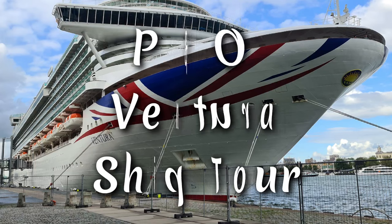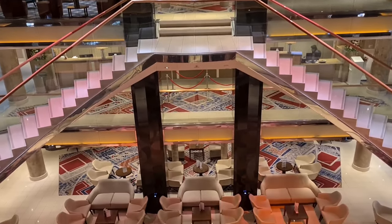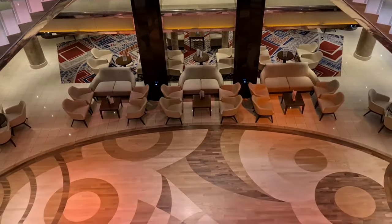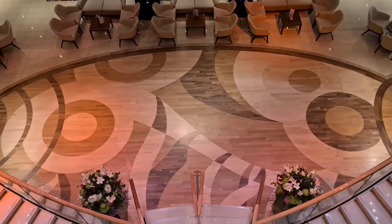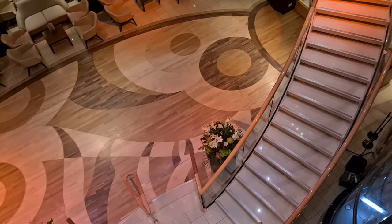Welcome back to another video and another lovely ship tour, this time of P&O's gorgeous Ventura. On board there are 22 dining options and bars, she's got 3 theatres and lounges and 4 pools. What is it about this ship that makes her so lovely?